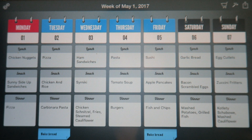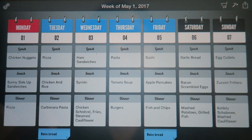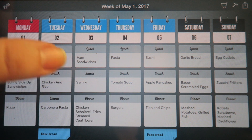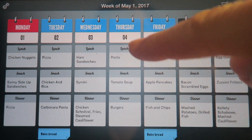For their snack when they come back from school on Tuesday they'll have some chicken and rice, and then for dinner it's carbonara pasta. I have a note on Tuesday in blue that says 'baked bread' — I will have fresh bread so that on Wednesday they can have ham sandwiches for lunch. Then for Wednesday's snack I'm going to make syrniki — cheese pancakes; there are different ones I make depending on the mood. And for dinner it's chicken schnitzel with fries and steamed cauliflower.